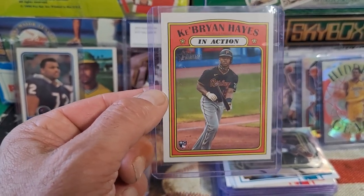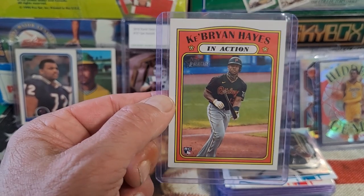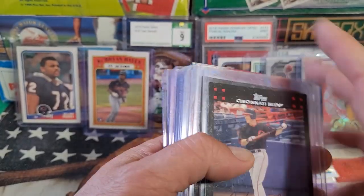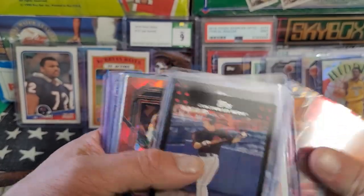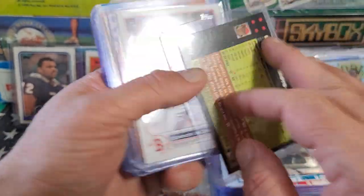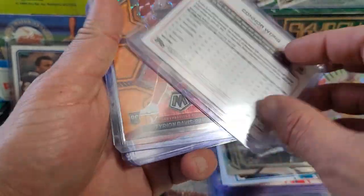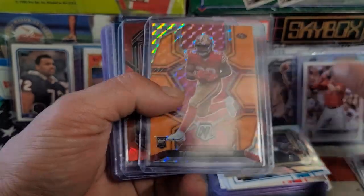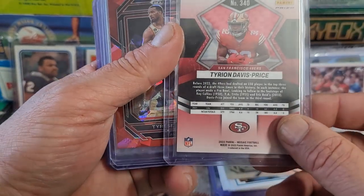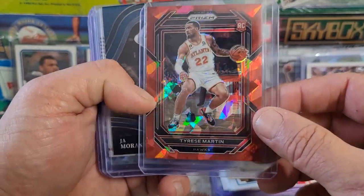He could end up having a hall of fame career, could end up being just another great player — anything can happen to anybody on any given day. We got Jeff Conine, Bronson Arroyo — he was a great pitcher for a while. Connor Wong — nice rookie card there, very sweet. And a nice refractor card, very cool — Tyrian Davis-Price. And Tyrese Martin — another nice refractor prism, very cool card.